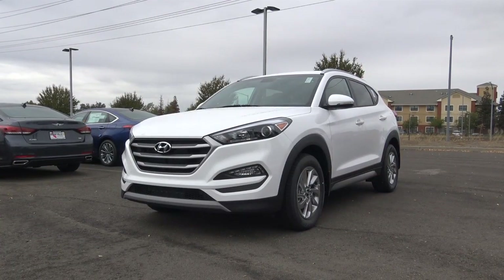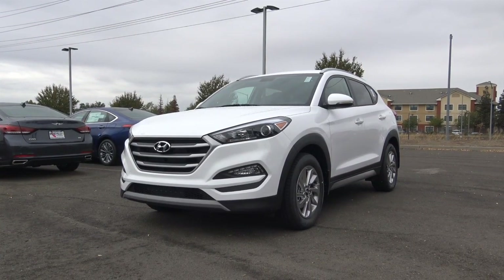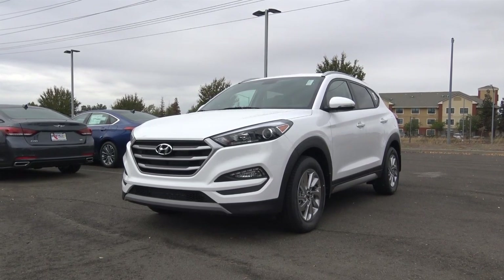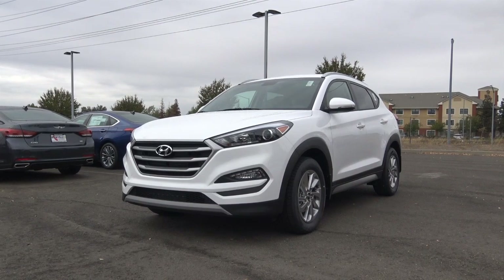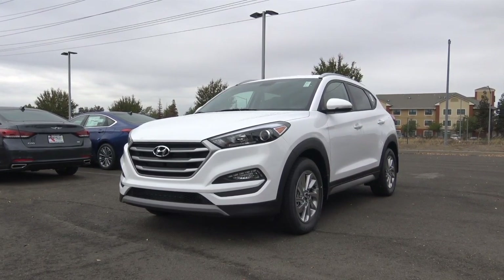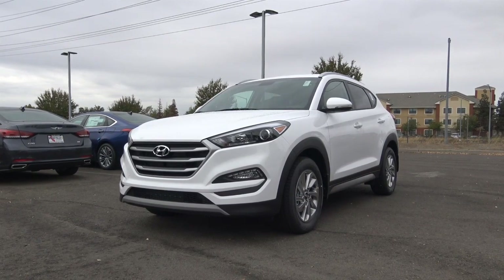So with its reasonably powerful and fuel efficient turbo 4-cylinder, stylish looks, comfortable interior, and loads of features and technology available, the 2017 Hyundai Tucson is an exceptional choice for a compact crossover. This is Cameron Birch from Cameron's Car Reviews.